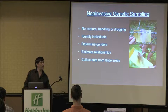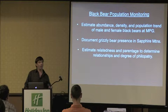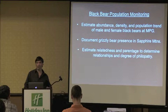We use non-invasive genetic sampling methods to monitor carnivore populations at MPG because these have a number of advantages over traditional radio telemetry-based methods. They don't involve any capture, handling, or drugging of animals, so we never see mortality from our studies. We can identify individuals, determine their genders, estimate their relationships, and collect data from a much larger area than we could with radio telemetry.